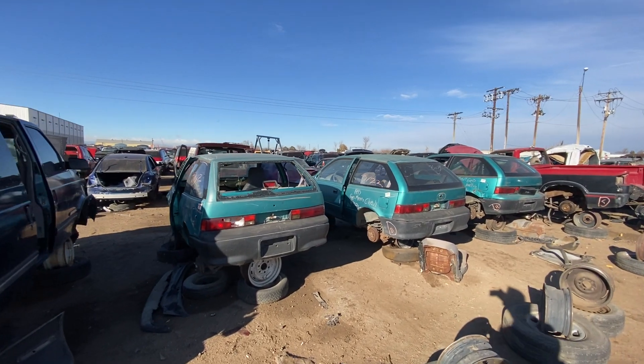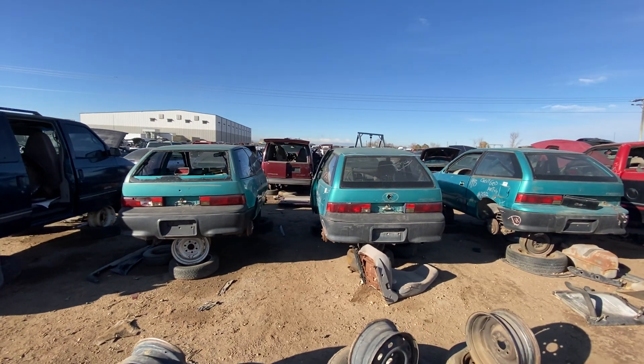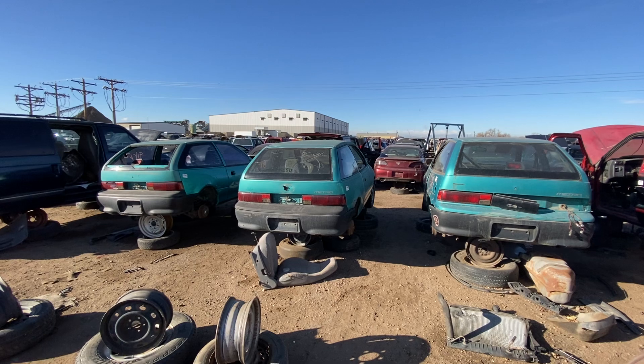Hey there, it's Jimmy again, and today we've got a triple threat. Three GeoMetros, all 1993s, all teal, all right next to each other at the junkyard.